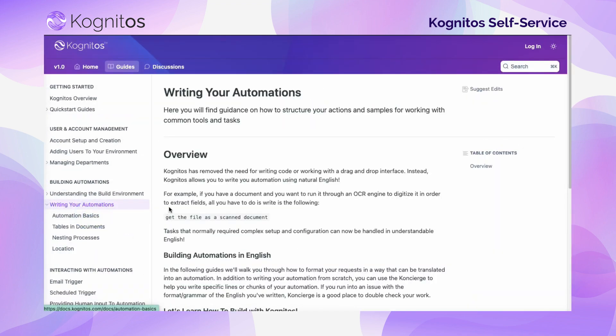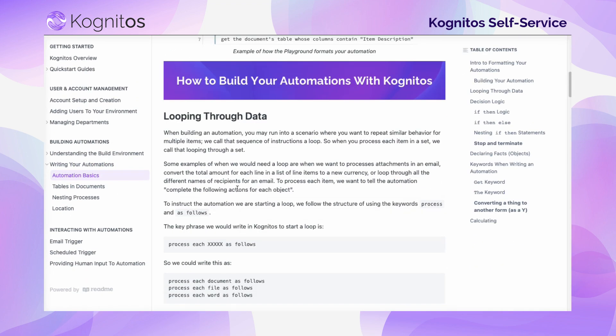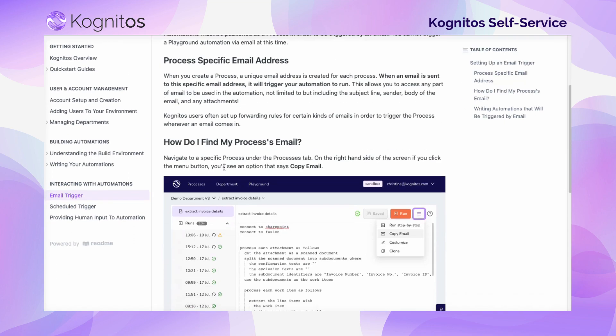In addition to the new and improved Playground, we also have new and improved documentation that can walk you through how to build and give you detailed end-to-end examples.